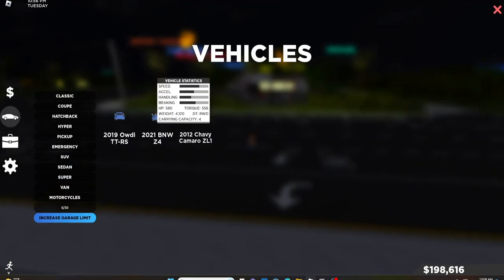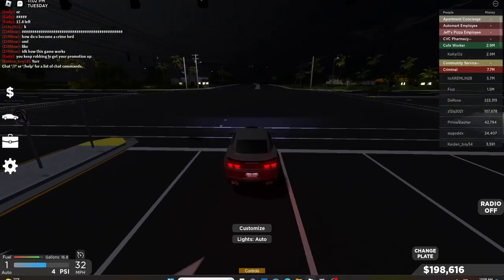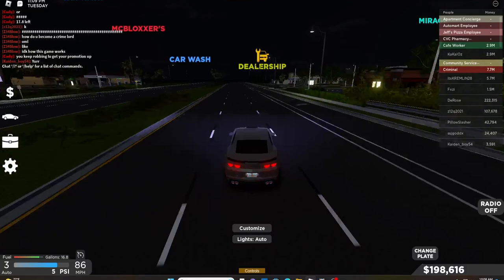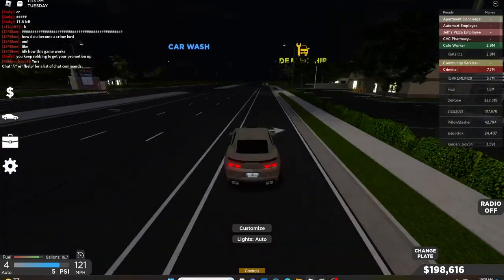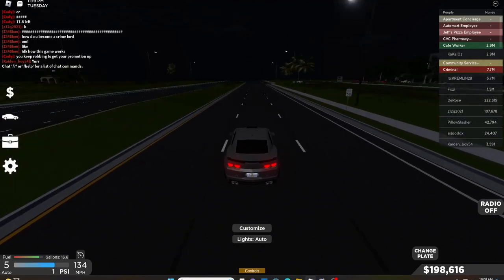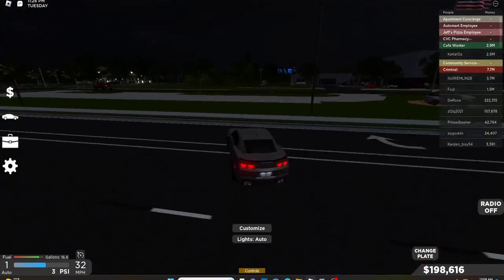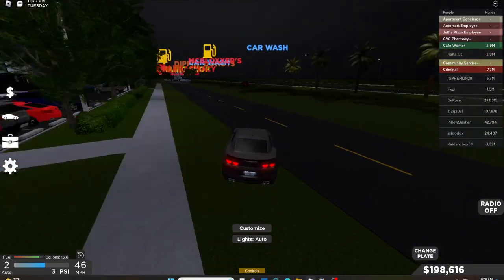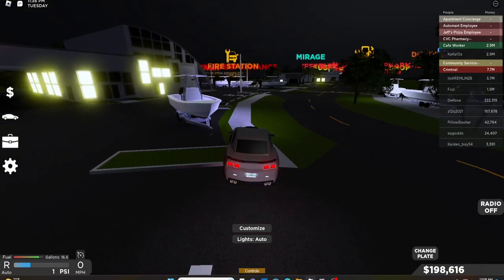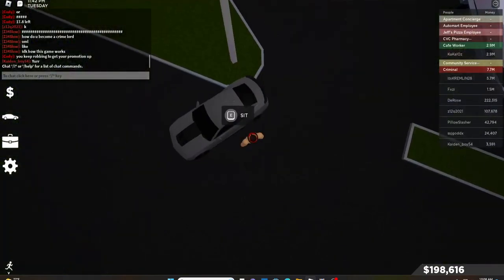Oh, I accidentally jumped off that car. I keep getting out of my vehicle, I don't know why.